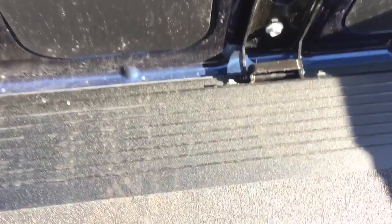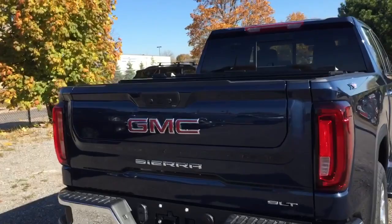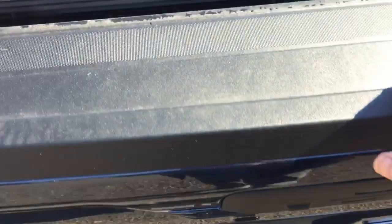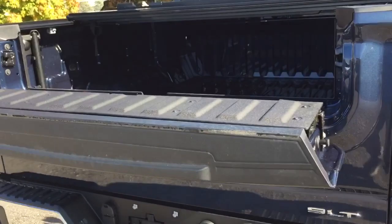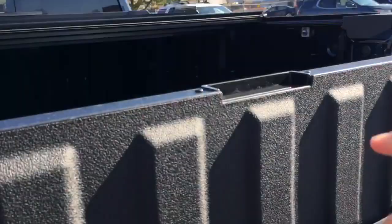Folding it fully down creates a functional step to walk up into the bed of the truck. You'll also find tailgate lights and a 400-watt power outlet. By pressing a button, you can fold down just the top portion, which acts as a workspace — put your clipboard there, do some writing, rest your lunch — or use it as a bed extender as well. All of this done with just one hand.